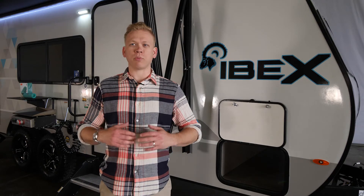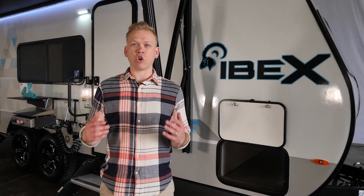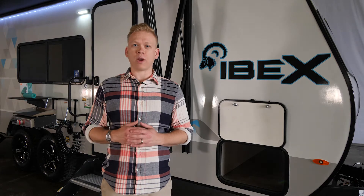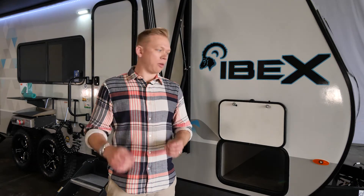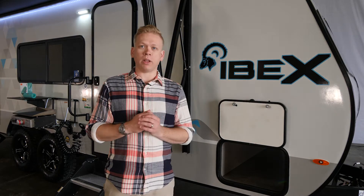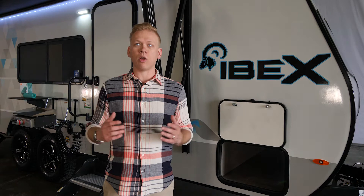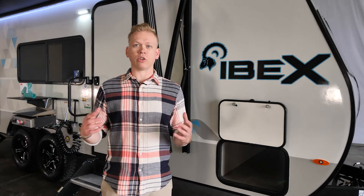With IBEX, it all starts with a premium construction using the industry's best lightweight and durable materials. The IBEX exterior is all framed out with five-side aluminum construction, including framing out all of our major openings — our baggage doors, our entrance doors, and any other major opening in the sidewall — with aluminum as well. That gives us a more durable construction and outer shell.